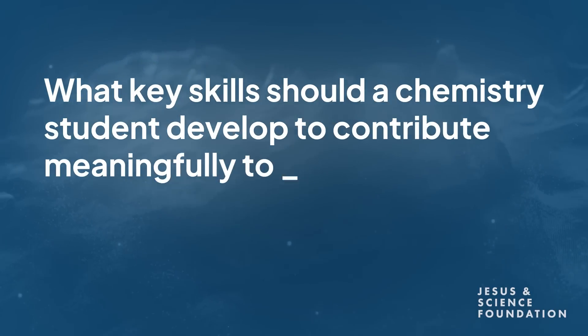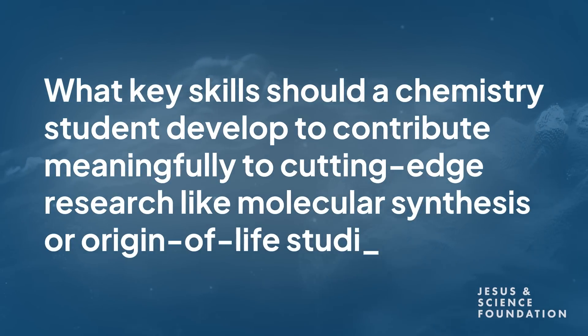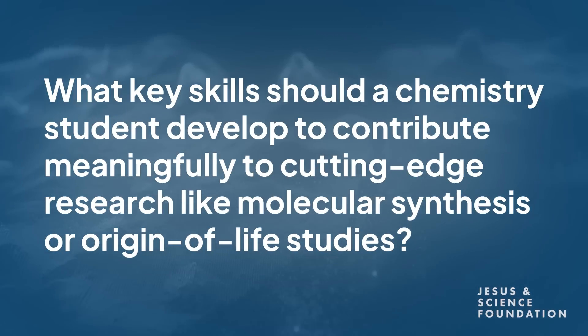What key skills should a chemistry student develop to contribute meaningfully to cutting-edge research in molecular synthesis or origin of life studies? If you want to do synthesis, you have to take organic chemistry, physical organic chemistry, and an advanced course in synthesis, as well as physical chemistry and quantum mechanics. It depends on the university — there are often specialized tracks, such as synthesis, where you can take more advanced courses.